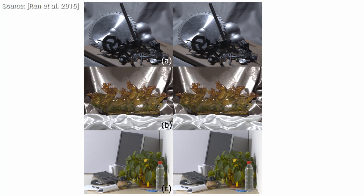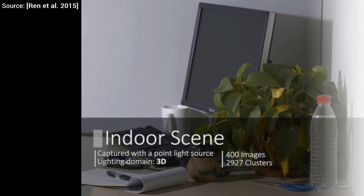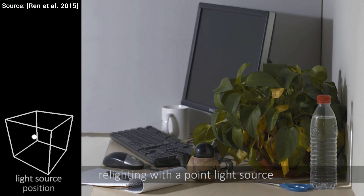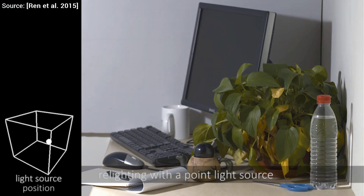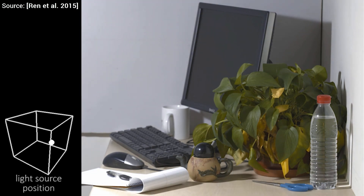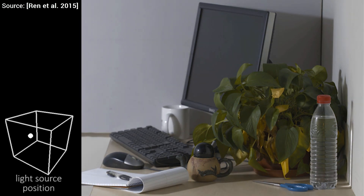This is especially difficult in the presence of the so-called high frequency lighting effects. The high frequency part means that if we change the light source just a bit, there may be very large changes in the output image. Such a thing can happen when a light source is moved very slightly but is suddenly hidden behind an object. Therefore our photograph changes drastically.